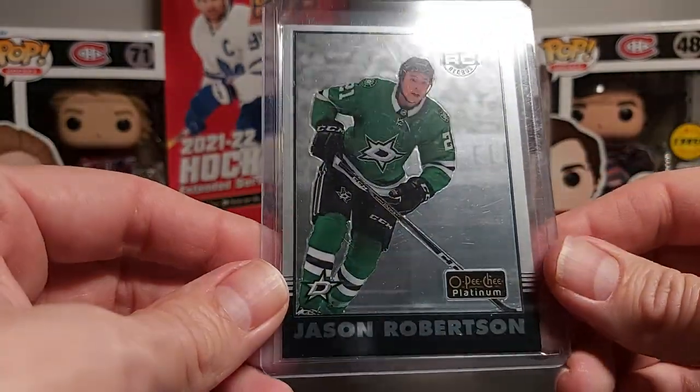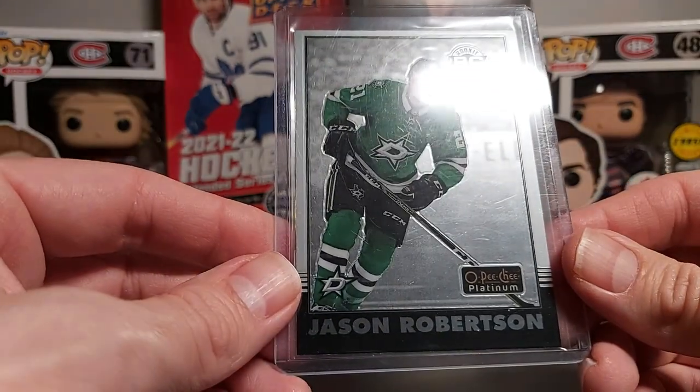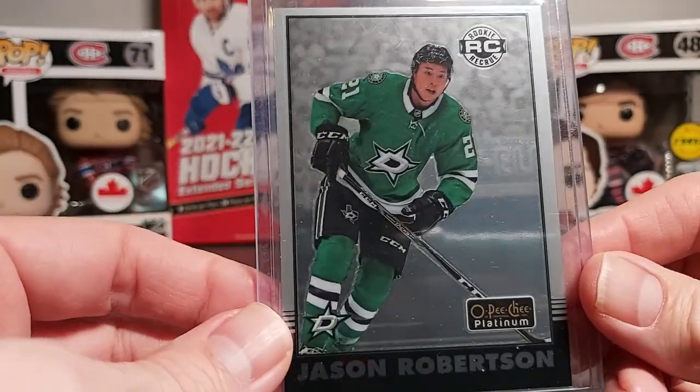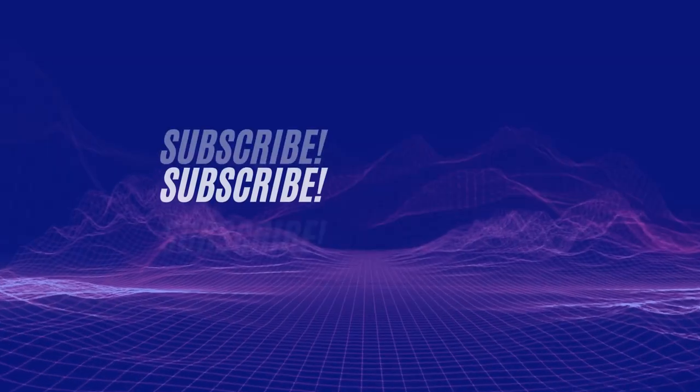Thank you very much for watching everyone. If you liked this video please click the like button, and if you haven't already please subscribe to the channel. I'll see you later — take care, goodbye!